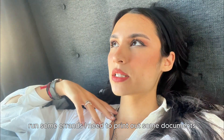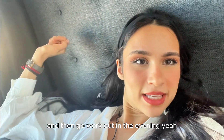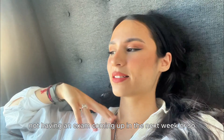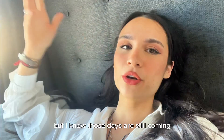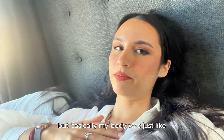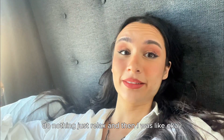It feels so good not having an exam coming up next week because it allows me to have days like this where I'm not just studying. I know those days are still coming, and even though I was going to work on my book today, my body was just like 'no, sit down, lay down, do nothing — just relax.' And I was like, okay.